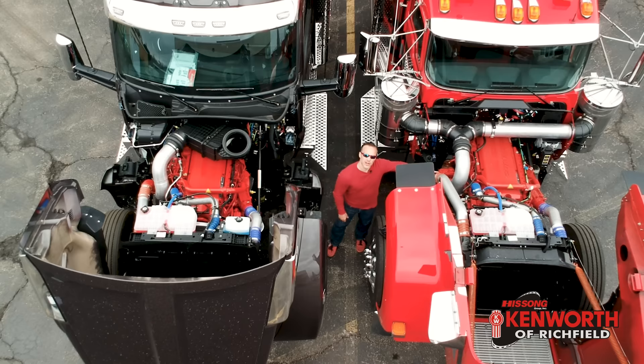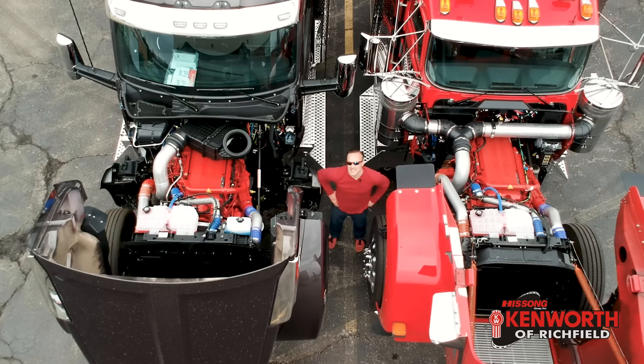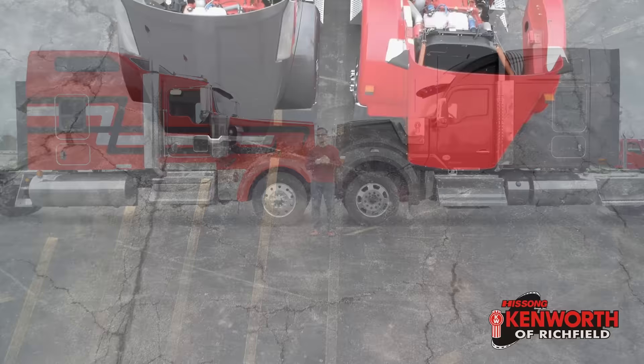Over here we've got 565 horsepower and 1850 foot-pounds of torque. Over here we've got 565 horsepower and 1850 foot-pounds of torque. It's the same Cummins X15 in both trucks. With both having the same engine, it makes you wonder about the transmission. This one's got an 18 in it, this one's got a 13. But you can get the same transmission — whether that's a 10, 13, or 18 — in either one of these trucks.